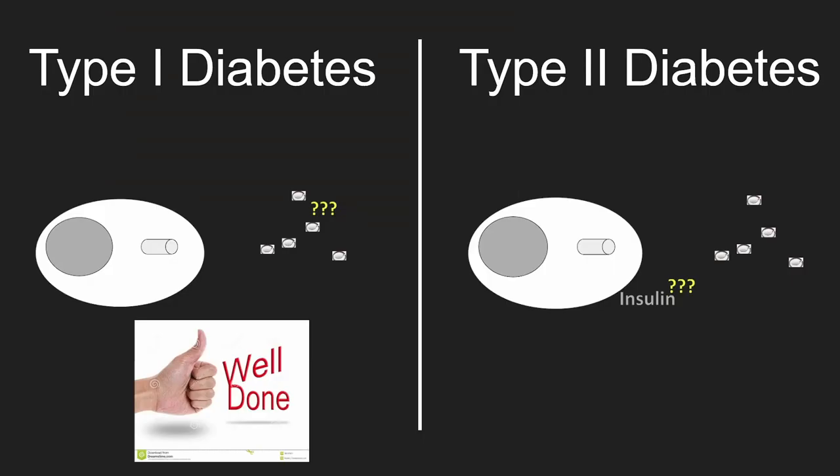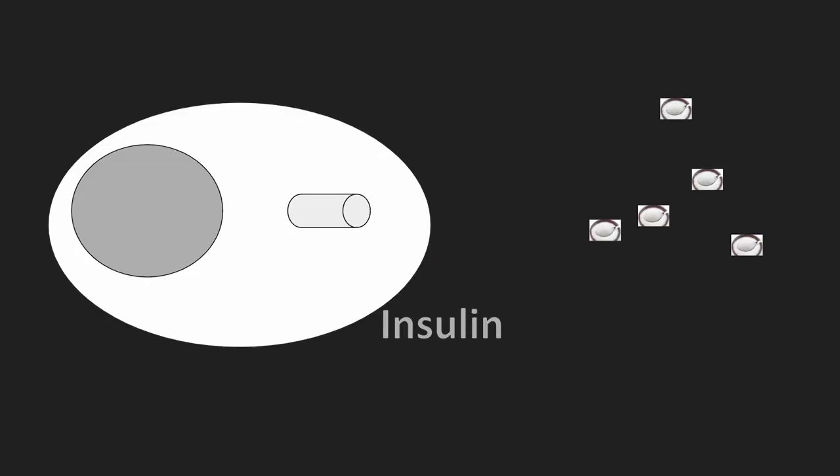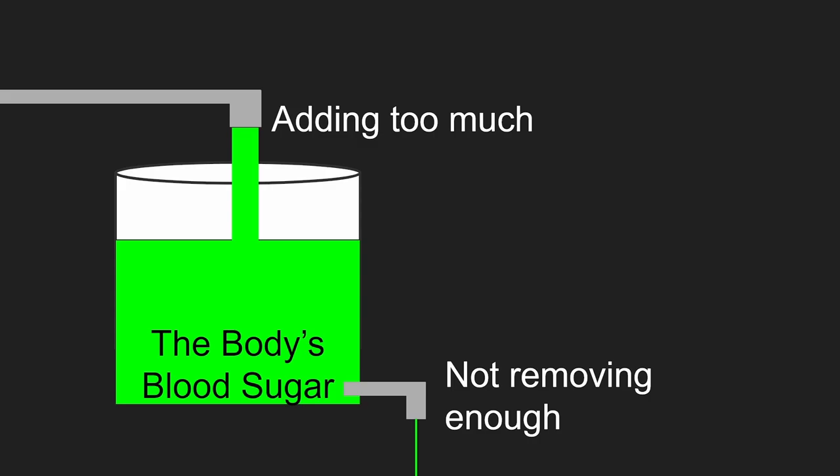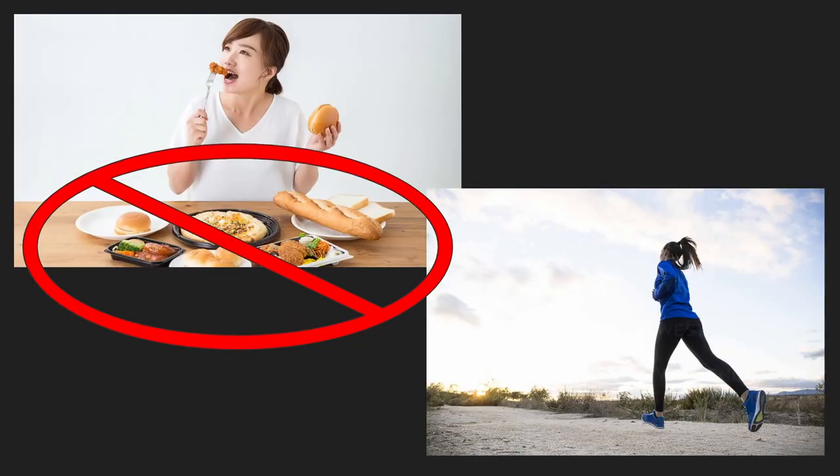That covers type 1 diabetes. Sadly, it's easier than treating type 2 diabetes. As a refresher, type 2 diabetes is when the cell doesn't respond to insulin. The treatment strategies revolve around too much sugar being added and not enough being removed. Statistics show that 80% of type 2 diabetic patients have BMIs greater than 30, so the first step is to decrease the amounts we eat and to use the fuel already stored in our body.